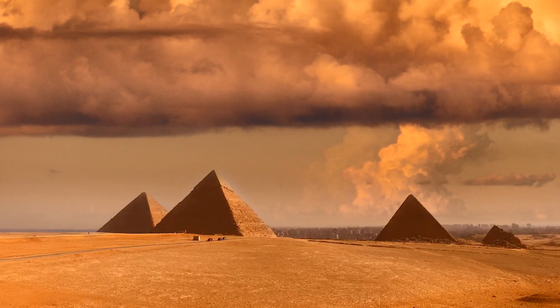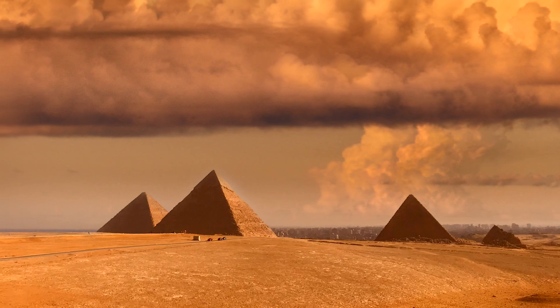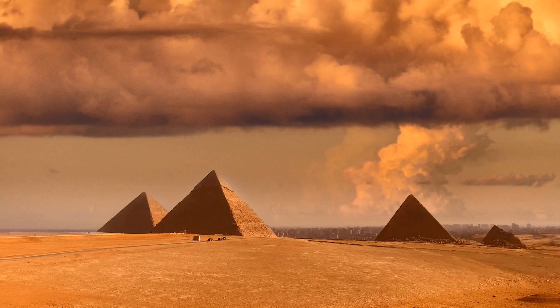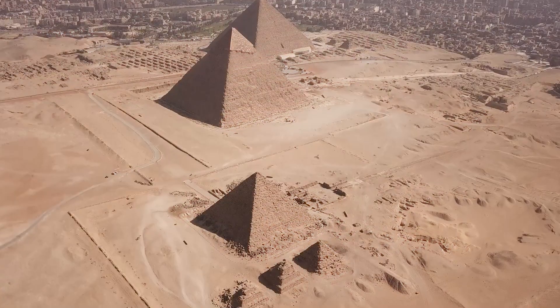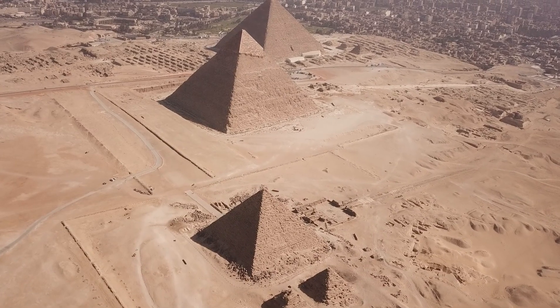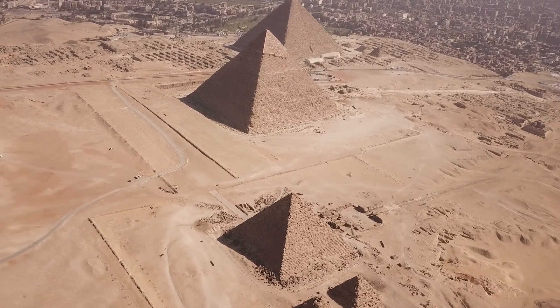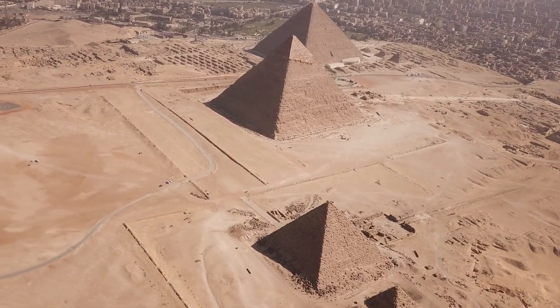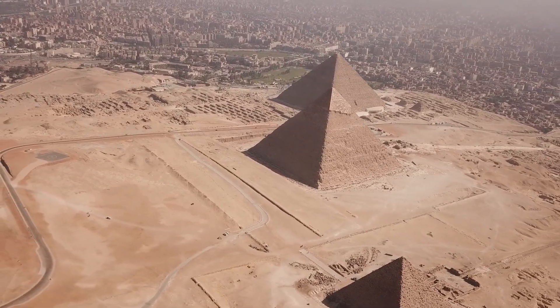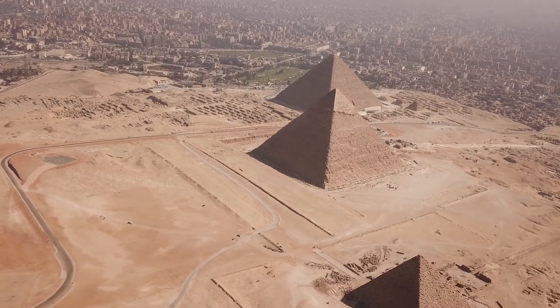The first step in building a pyramid was to choose a suitable site. This had to be on the west side of the Nile where the sun would set, considering that ancient Egyptians believed that wherever the sun sets, that was the portal to the afterlife. The pyramids also needed to be situated on high ground, away from the danger of flooding at the time of the Nile's inundation. However, it could not be too far from the Nile bank, because the river would be used to transport blocks of fine-quality limestone for the outer casing from Tura on the other side of the Nile.